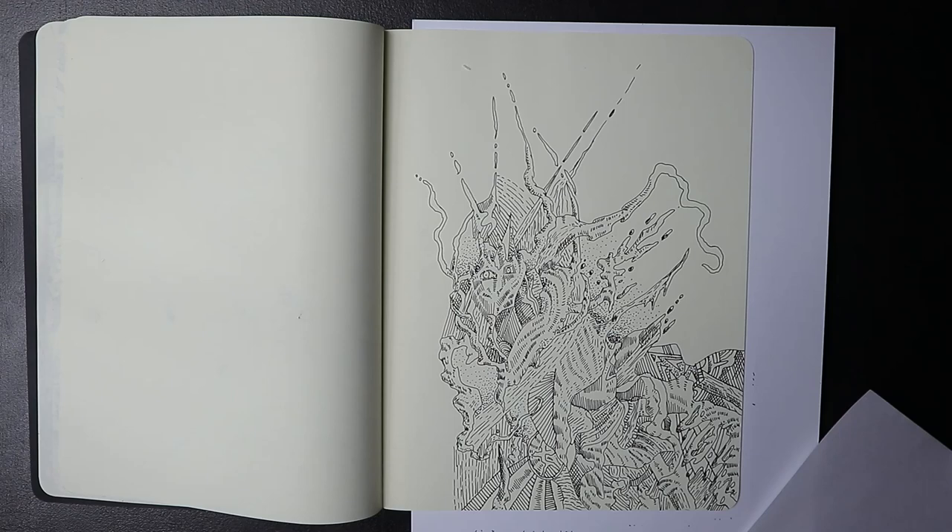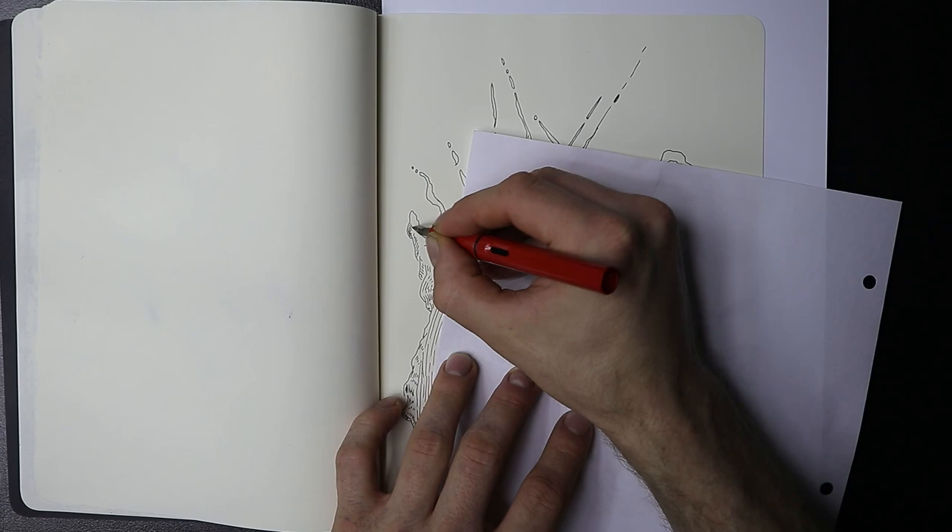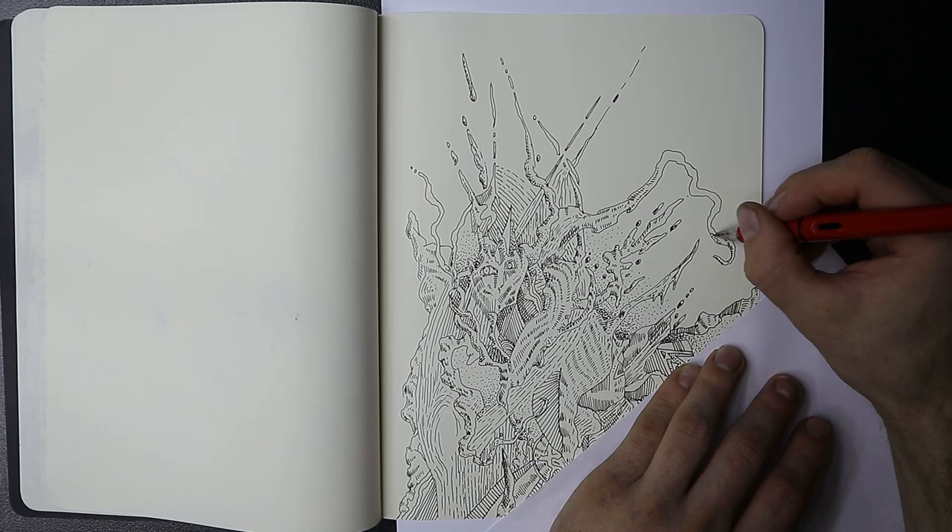I enjoy a fountain pen so much. I'm going to dedicate an entire sketchbook to only fountain pen drawings. You know how it feels when you have butter that's hard and won't spread on bread, and then you get a type of butter that works perfectly and it just goes smoothly and you don't have to worry about fighting with it? That's how the pen is.